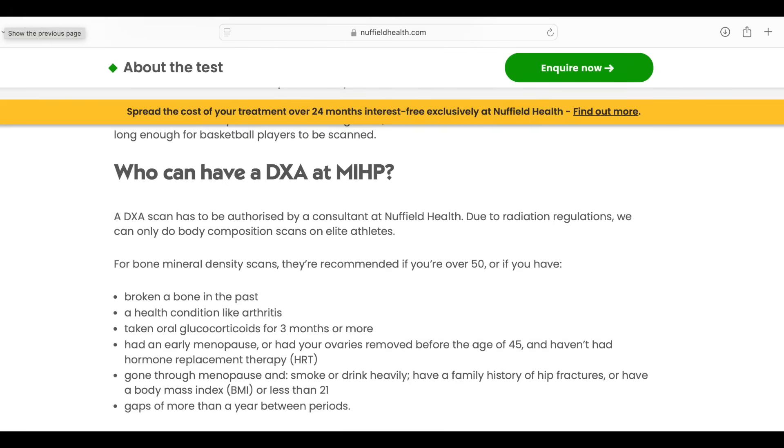DEXA is a great method of body composition assessment because not only does it tell you your body fat percentage, it can break that fat down into subcutaneous fat — the mainly aesthetic fat underneath your skin — and visceral fat around your organs, which is the one that's really bad for your health. It can also tell you your bone mineral density; we use DEXA on the NHS to assess for osteoporosis, and it can assess lean tissue as well. The big drawback is that it involves radiation, and while it's fairly low dose, some places will only offer it to elite athletes. You need to pick your clinic carefully.